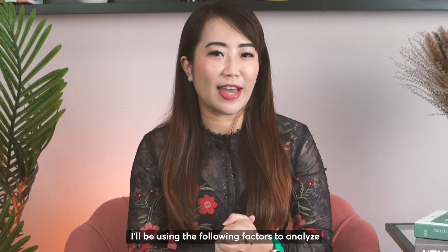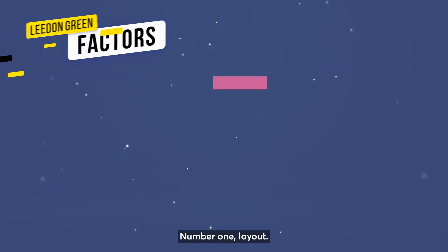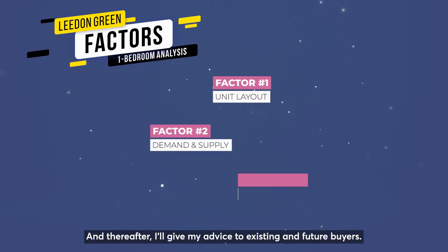I'll be using the following factors to analyse the 1-bedroom units at Liden Green. Number one, layout. Number two, demand and supply. And thereafter, I'll give my advice to existing and future buyers.